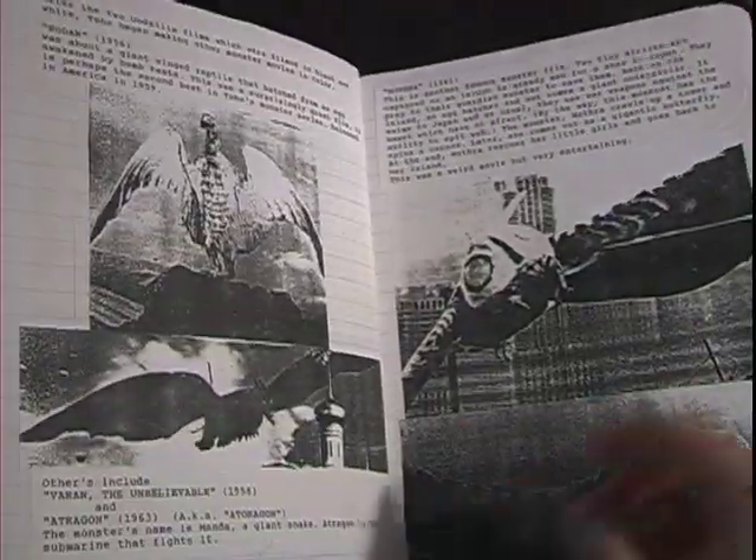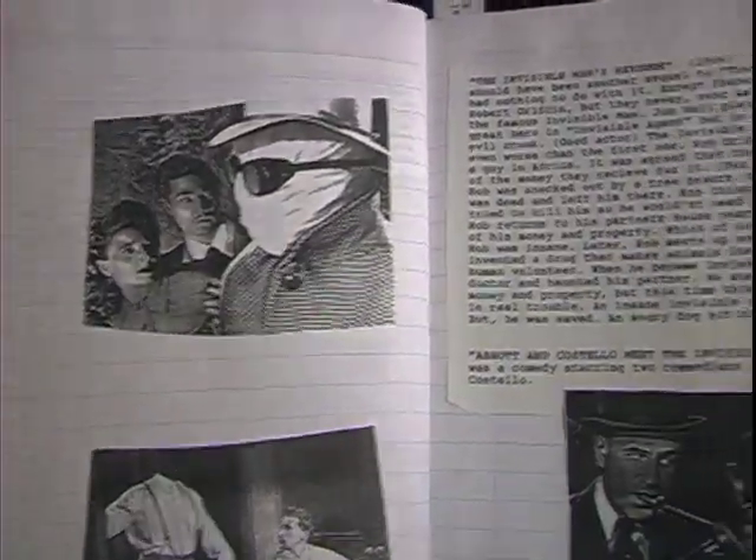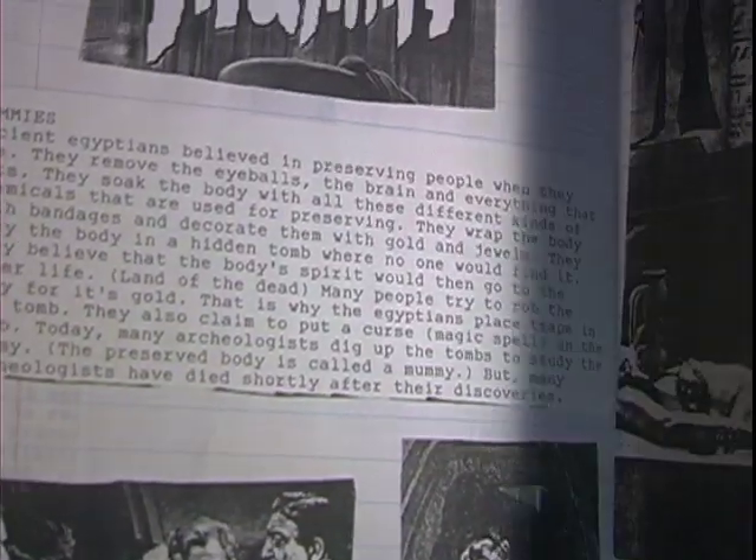So if you really want to know where Monster Madness started, this is it. And now I'm sort of living that childhood dream. Isn't technology so cool?